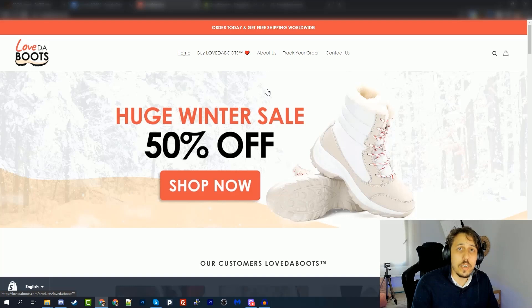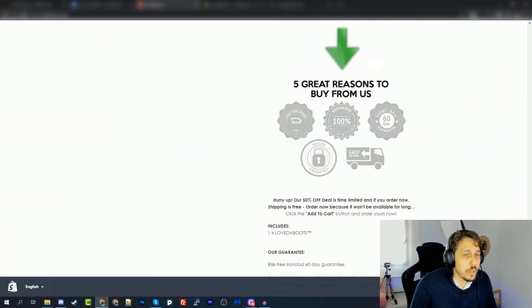The Track Your Order page will also reduce the number of support tickets you get — instead of customers messaging you asking where their order is, they can simply go to the website and check it themselves. The last must-have is the Contact Us page, which tells customers they can reach you any time of day or week to send a message about their purchase or your store in general.